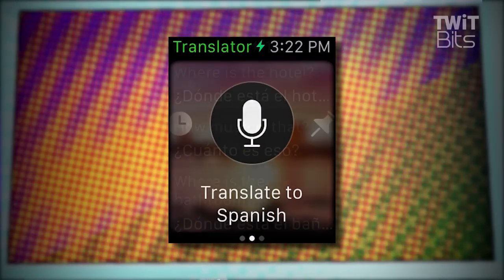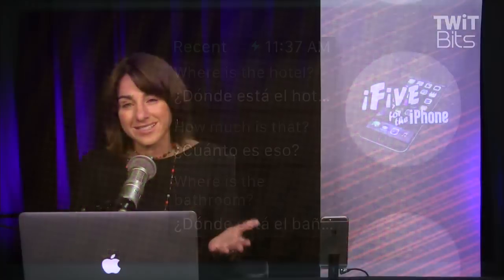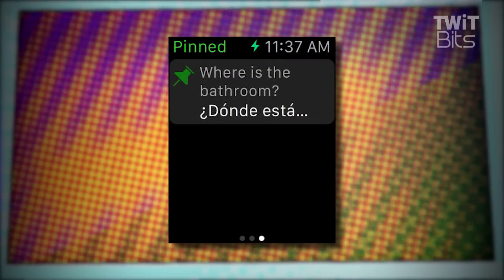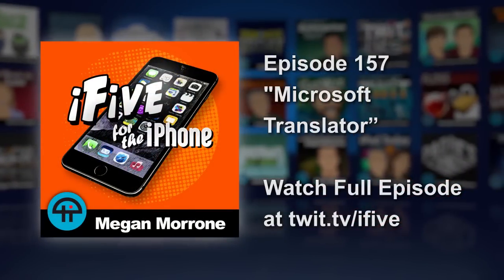Now if you want to be the international spy, you should absolutely get the Microsoft Translator Apple Watch app. Then you can speak phrases into your watch and get instant translations. If you're still embarrassed to talk into your watch, you can pin the common phrases that you think you'll need and then surreptitiously pull them up on your watch. You can also pin them on your phone — they'll automatically sync to your watch. Translator is free.